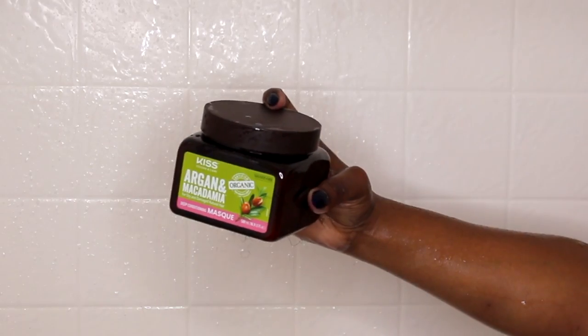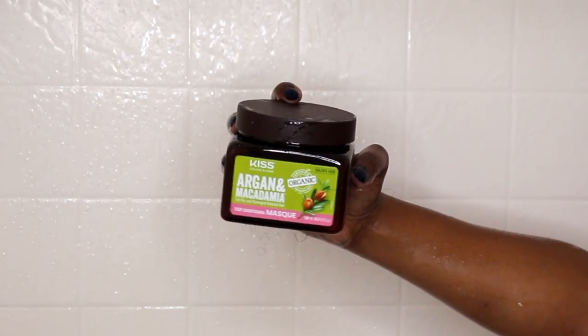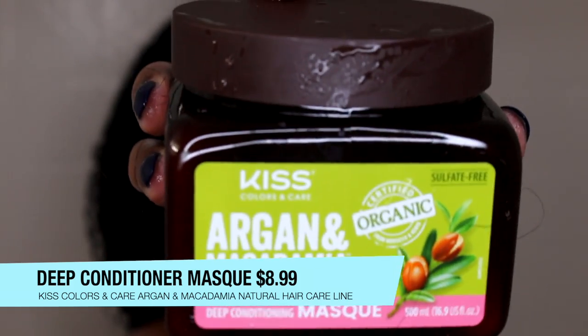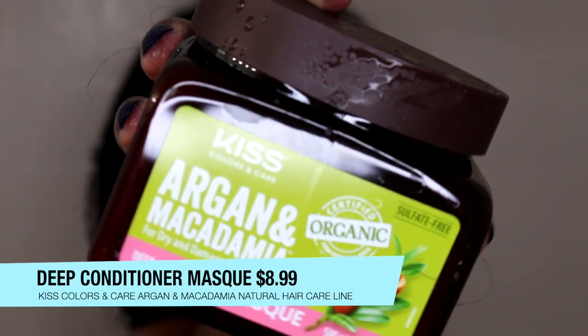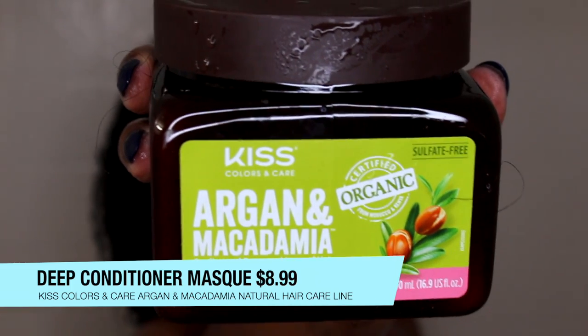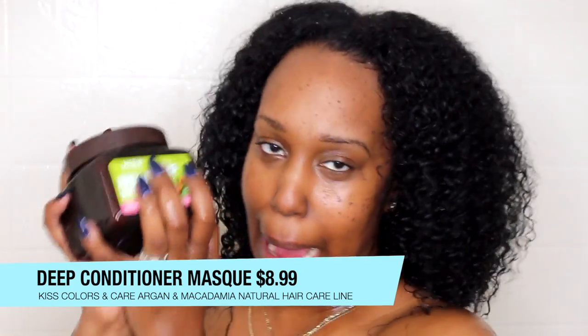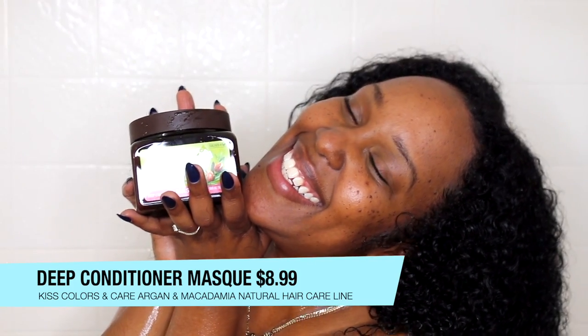It is $8.99 at your local beauty supply store. My hair is always feeling great and defined — look at that! So now it's time to deep condition. This is their Argan and Macadamia Hair Mask deep conditioning mask. I love this stuff. I've actually used it as a leave-in for a wash and go and also as a mask. It's very very thick, very hydrating — one of my favorites.